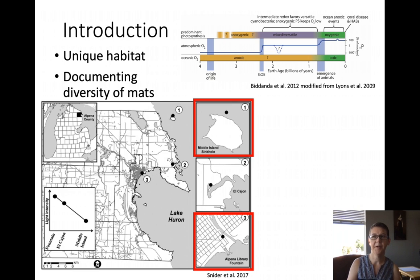Therefore, the goal of our project is to collect intact mats from these two sites and characterize the diversity of the primary producers from this unique habitat with similar biogeochemical signatures to early Earth.